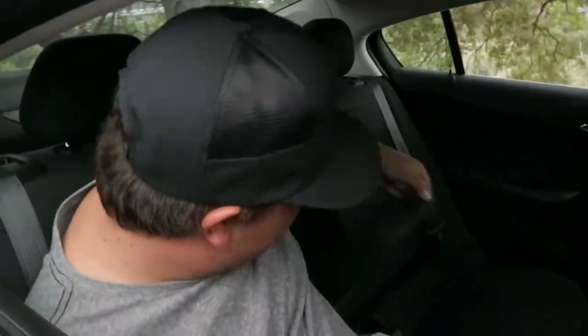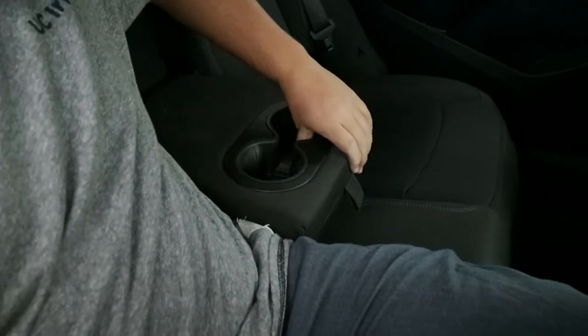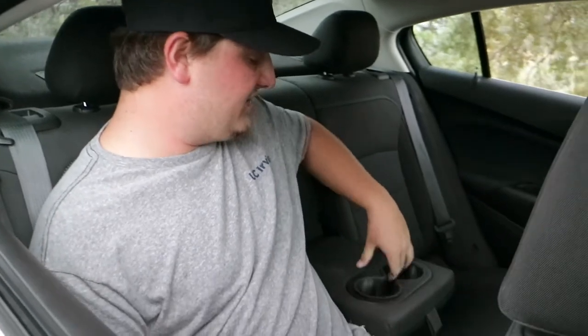We've got a nice cup holder — it comes down out of the middle. It's not bad, it's pretty good. Although, if you put a fairly decent sized cup in there and then you take it out, this stupid rubber part just flings out.